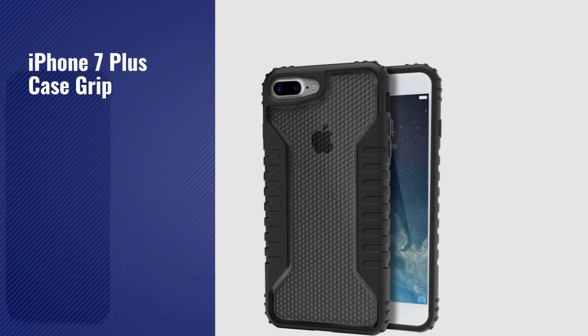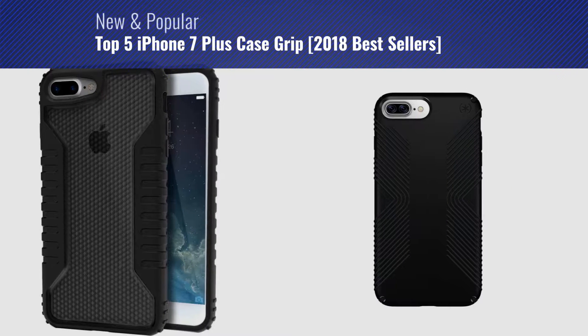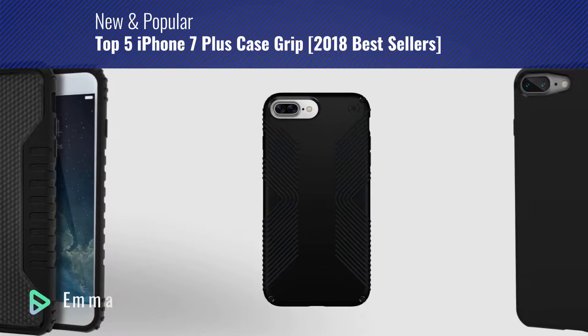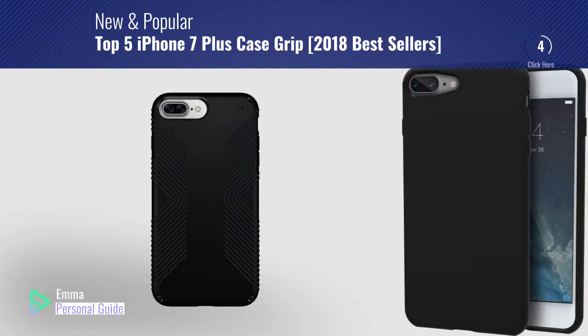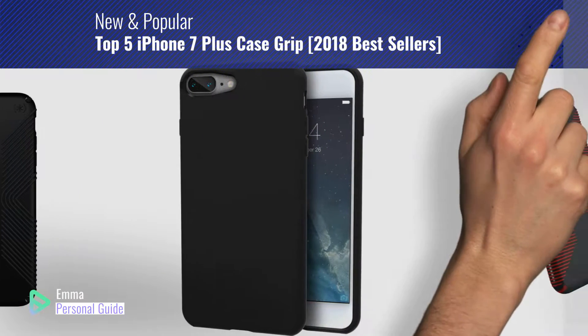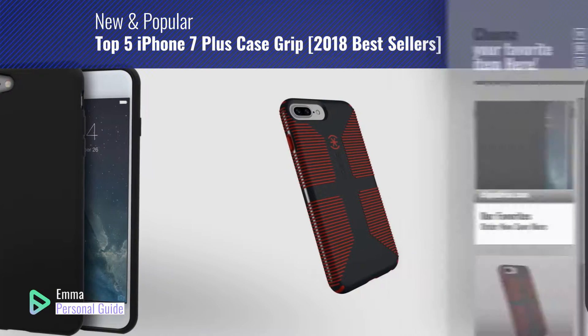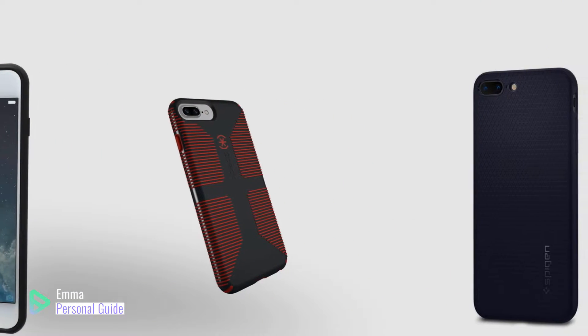If you're looking for iPhone 7 Plus case grip, this video is for you. My name is Emma, your personal guide, welcome to our channel. At any time you can click this circle in the corner and get more info and real-time deals on your favorite products. Ready? Let's start.